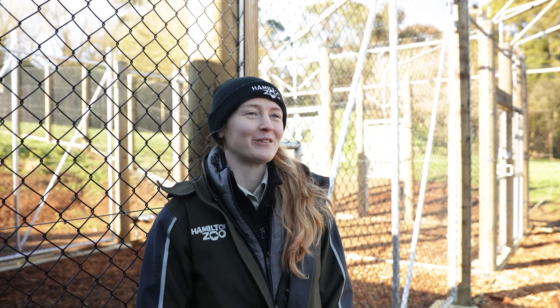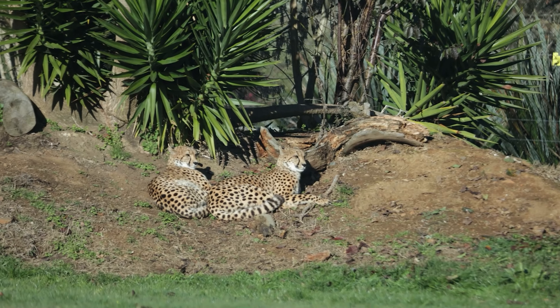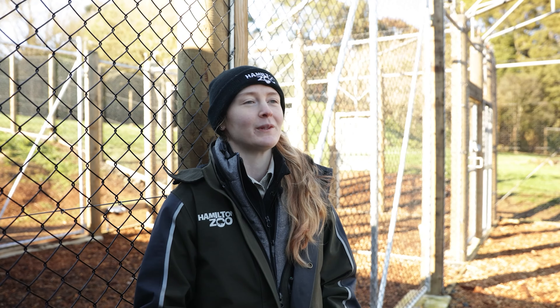Hi, my name is Sam. I'm one of the carnivore keepers here at Hamilton Zoo. We weigh our cats on a regular basis here at the zoo. Every single animal in the zoo will have a program that they follow. In the cheetah's case, we weigh them every second week.